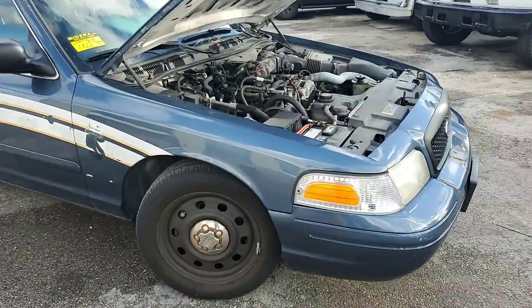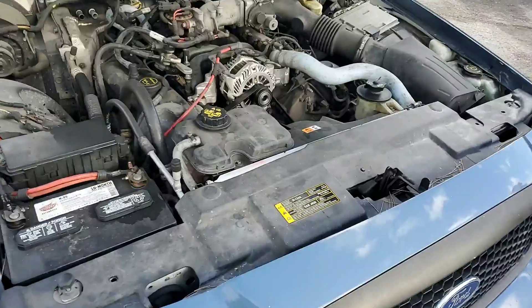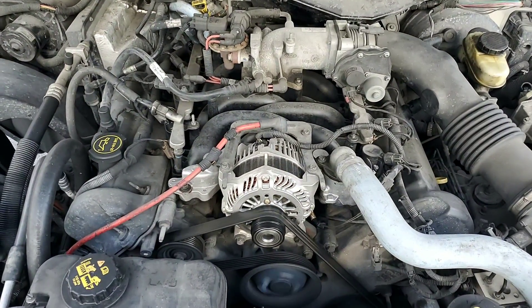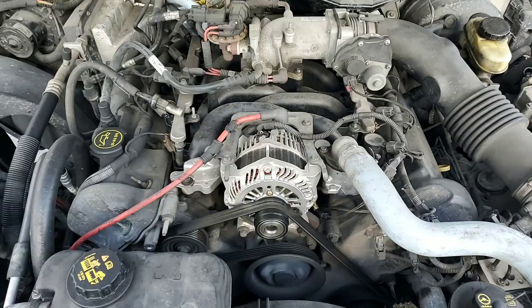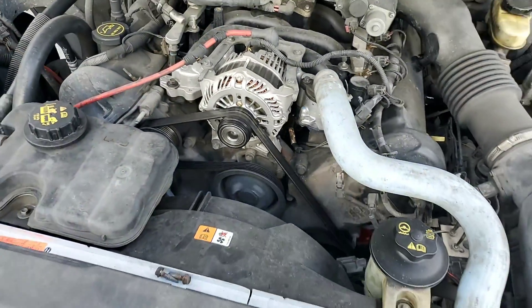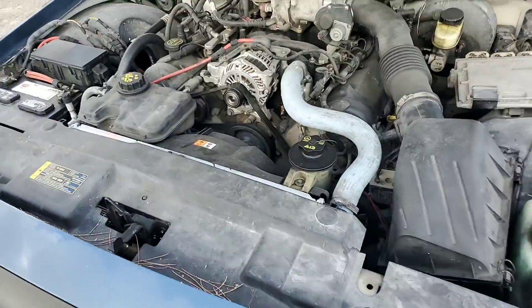Let's go to the engine. You can barely hear it now but we're going to rev it up so you can hear it. The alternator was recently installed. Let me see if I can rev it up so you can hear the knock.